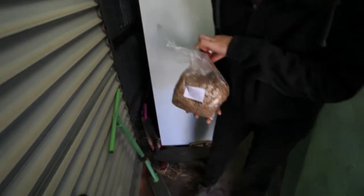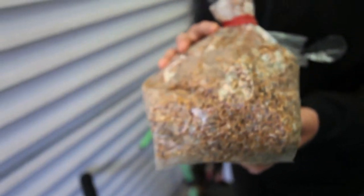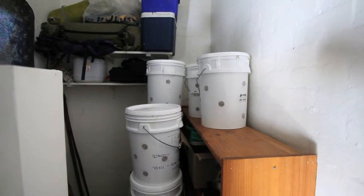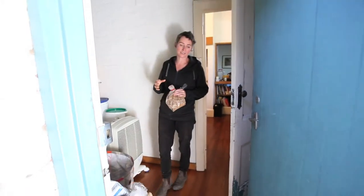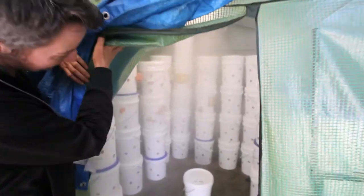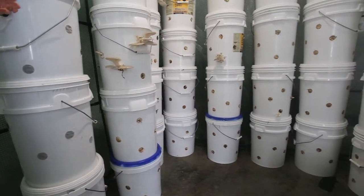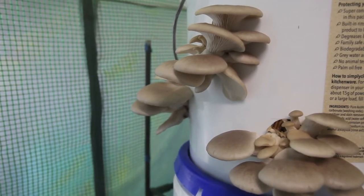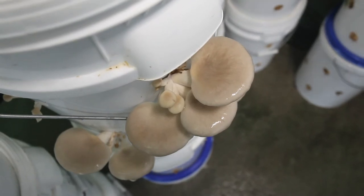I put the straw in crates and pack the buckets with the straw and a grain spawn. I mix the grain spawn with the straw, put the lid on the buckets, and then they go into the incubation room. They indicate they're beginning to fruit by pushing through little mounds of tiny mushrooms through the holes on the buckets. Once they start to pin, I take them out of the incubation room, put them in my grow room, and over about eight weeks I move them around and they fruit once, twice, maybe three times. On average I grow about 13 to 15 kilos a week.